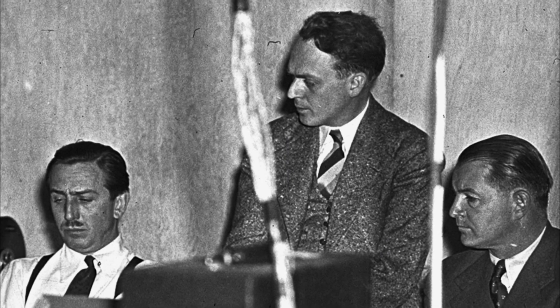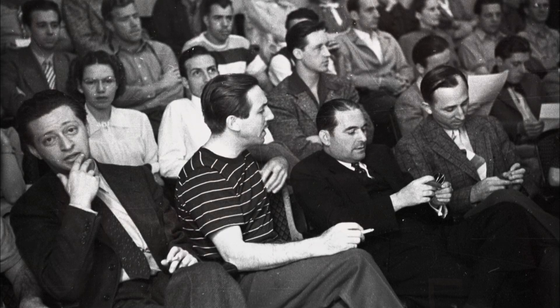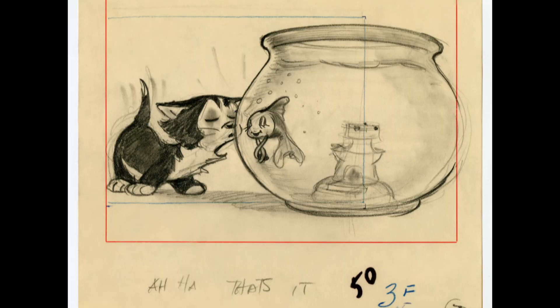Walt and his animators and directors would sit in the sweat box and watch the movie. Now, the movie is not actually a moving motion picture — it's just a series of still drawings in sequence — but you still get a sense of the pace of the film.